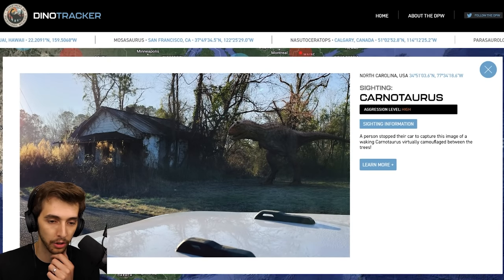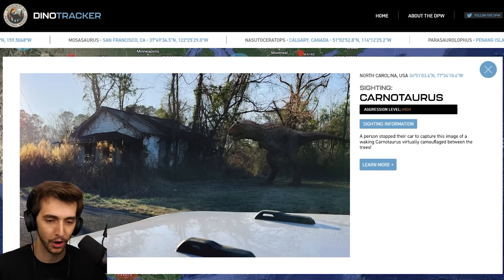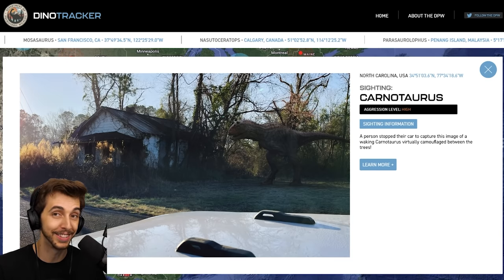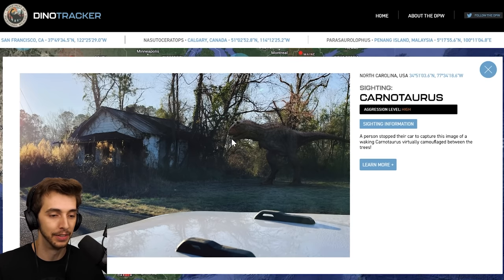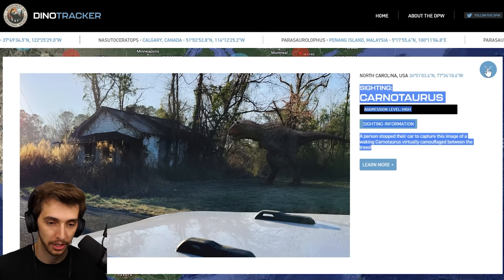Oh this is new — sighting: Carnotaurus. A person stopped their car to capture this image of a walking Carnotaurus, virtually camouflaged between the trees. I like it — a little nod to the Lost World novel there about the camouflage. However it's not really a camouflage one, but I like it nonetheless.